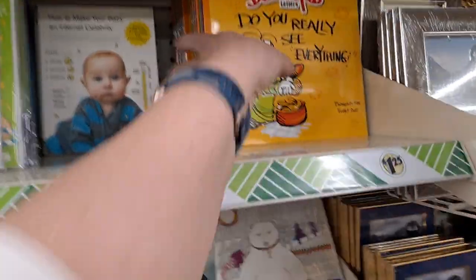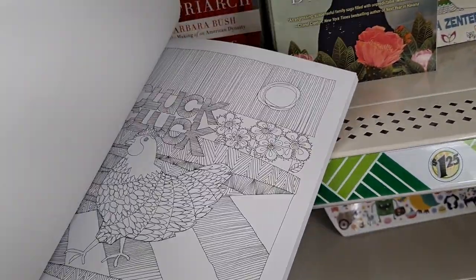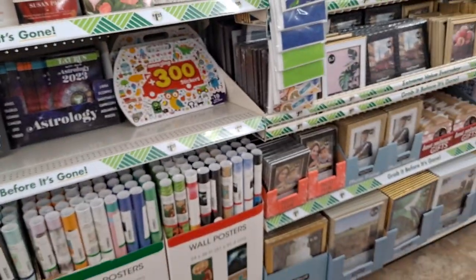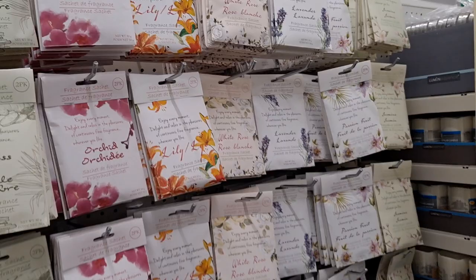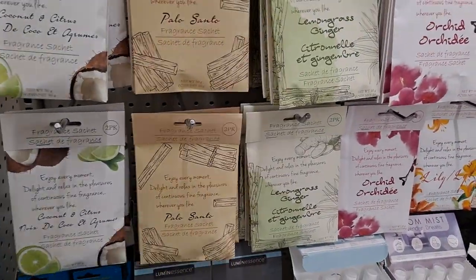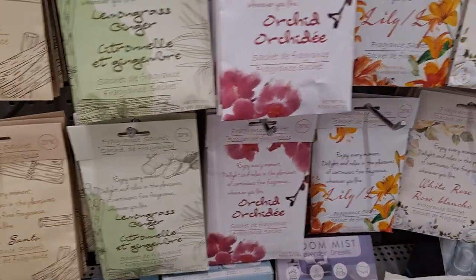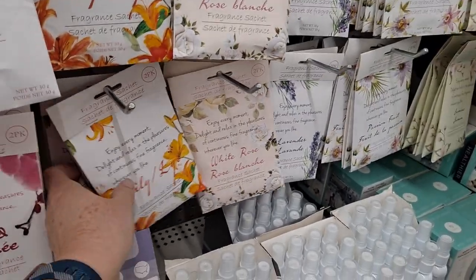That is a huge adult coloring book — very nice. They are loaded with these sachets — I don't think I've ever seen this variety. All right, the smell test! That's good. Palo Santo — that's woodsy. This says lemongrass ginger but it's kind of a creamy, citrusy smell. Orchid — it's a little floral, it's okay.